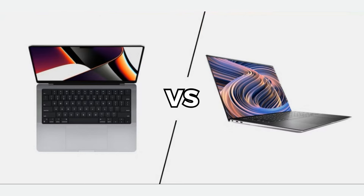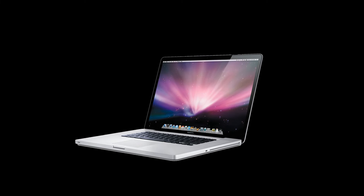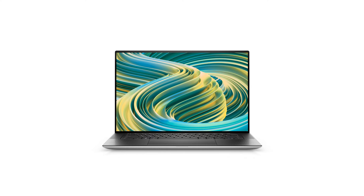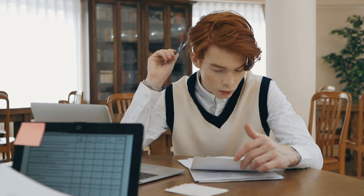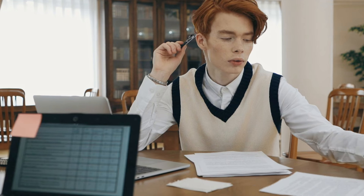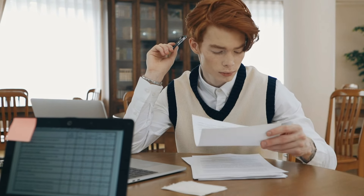Both the MacBook Pro 14-inch M3 Pro and the Dell XPS 15 excel in their own right, catering to distinct user preferences. The MacBook Pro impresses with its blend of performance and portability, appealing to those who prioritize a sleek design without compromising on power. The Dell XPS 15 stands out as a powerhouse designed for users demanding top-tier performance, especially for resource-intensive tasks. Choosing between these laptops boils down to individual needs — whether you prioritize a lightweight device for daily use or a high-performance machine for professional tasks.